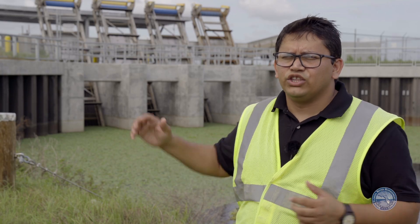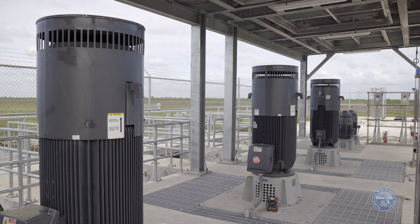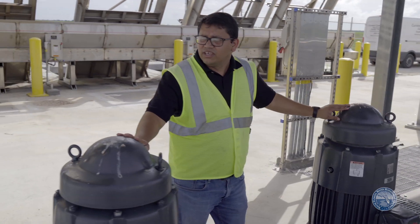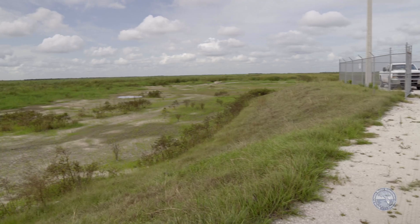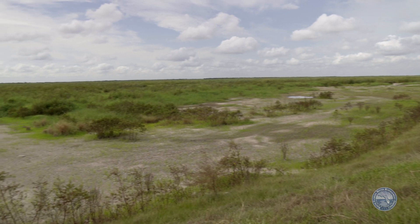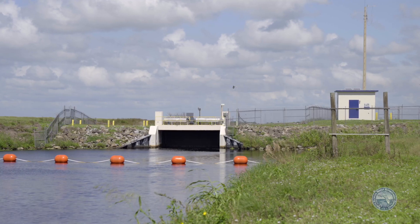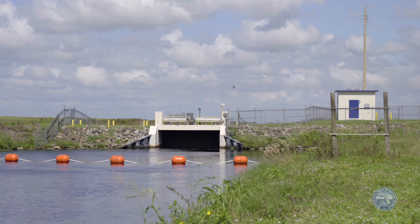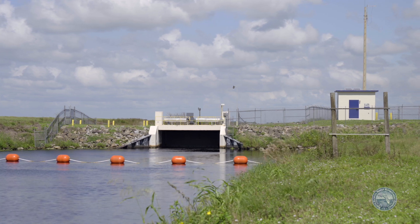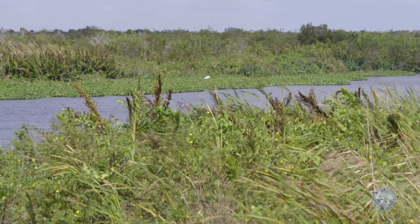The water comes from C-19 through this pump station behind me — there are three pumps. The water from the pump station goes into the inflow canal. Once the water reaches the end, it rises up and flows to the other end, where an outflow canal captures all the water. It then goes into a holding area and out through a pipe into spreader canals that distribute the water across the northwest corner of the old lake.